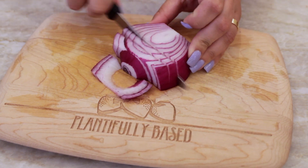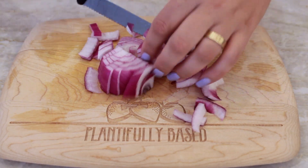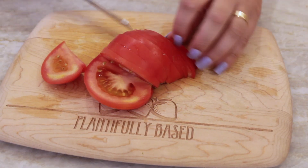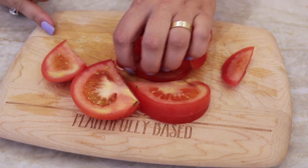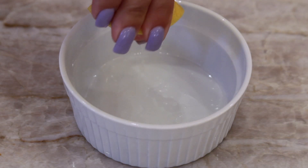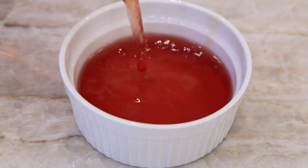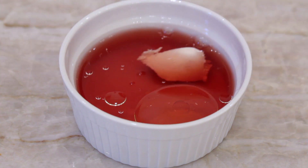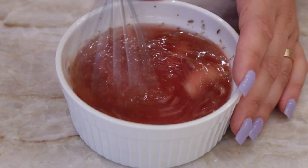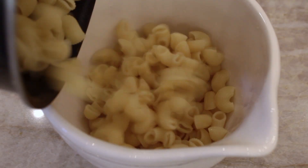Then I cut up some red onion. Then I cut up some tomato, which I cut into big chunks. Next, we're going to make a dressing. I'm adding some lemon juice, a bunch of red wine vinegar, a little bit of olive oil, some vegan cream cheese — or you can use tahini — some oregano and salt, and mixing that all together. I like adding the vegan cream cheese because it makes it creamy, and those extra little bits that don't fully break down add to the flavor of everything.